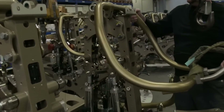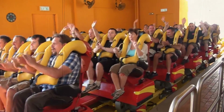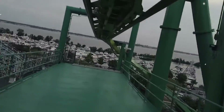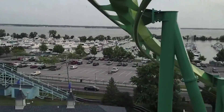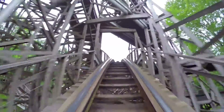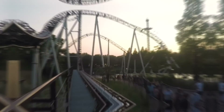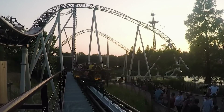Equally important are the coaster cars — the vehicles that carry riders on this adrenaline-pumping journey. These specialized cars are designed to complement the track's layout and forces, ensuring a seamless and thrilling experience. Safety features such as restraints and locking mechanisms are carefully engineered to secure passengers during the ride.